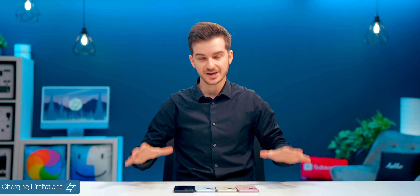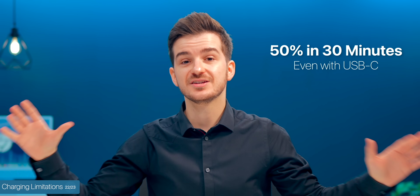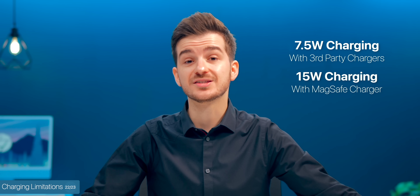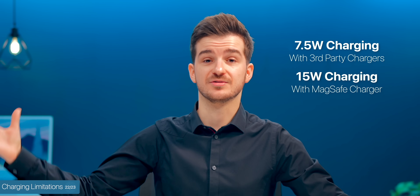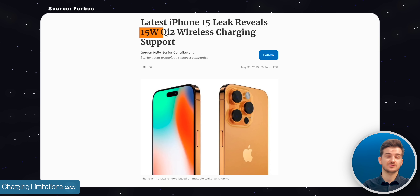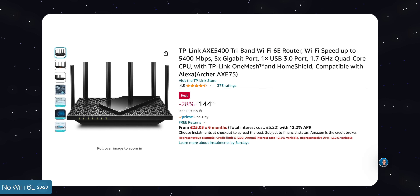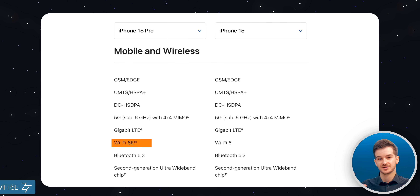There are some charging limitations — we still get the same charging speeds: up to 50% in 30 minutes, despite getting USB-C. Wireless charging remains at 7.5 watts with non-MagSafe chargers. And we don't get Wi-Fi 6E — only the Pro models get that this year, which offers two times the Wi-Fi speeds, up to 2.4 gigabits per second from 1.2 gigabits per second, if you have a Wi-Fi 6E router.